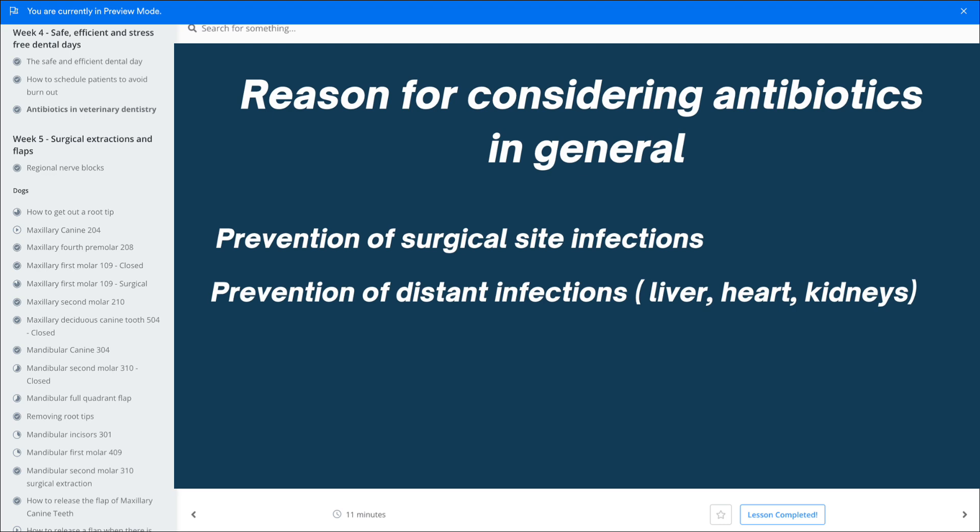A reason for considering antibiotics in general is to prevent surgical site infections — in our case, infections in the mouth after extractions. I've seen maybe one case in ten years of a surgical site infection; it's extremely rare. We also want to prevent distant infections. We all know that bacteria from the mouth can go into the bloodstream and travel to the liver, heart, and kidneys and cause problems. However, it's not really the job of antibiotics to take care of this — that's your own body's immune system, and it's perfectly capable of dealing with these bacteria in the bloodstream.